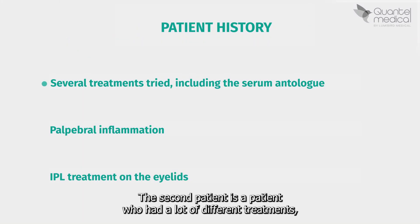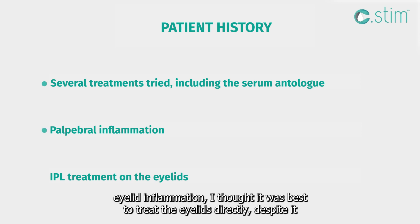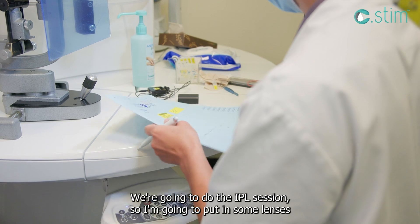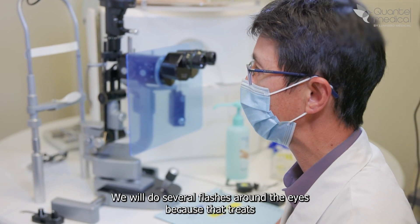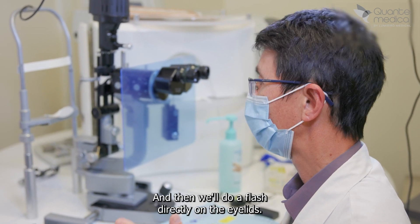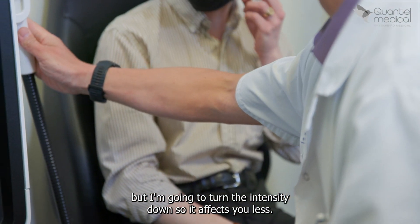The second patient had many different treatments, including autologous serum, which helped a little. Given that he had eyelid inflammation, I thought it was best to treat the eyelids directly despite it being his first session, as I thought it would be more effective for him. We're going to do the IPL session — I'll put in some lenses to protect your eyes because your eyelids are fairly inflammatory. We'll do several flashes around the eyes to treat the periocular area, and then a flash directly on the eyelids. The flashes around the eyes will feel warm but won't hurt; the flash on the eye can be a little more uncomfortable, but I'll turn the intensity down.